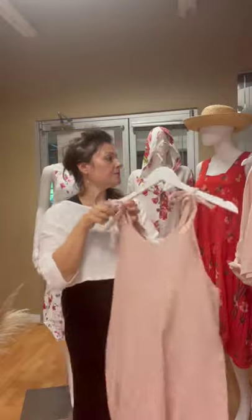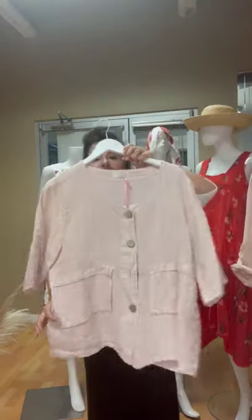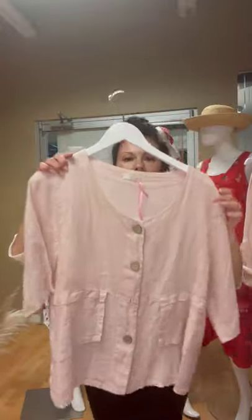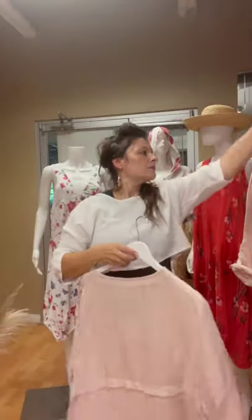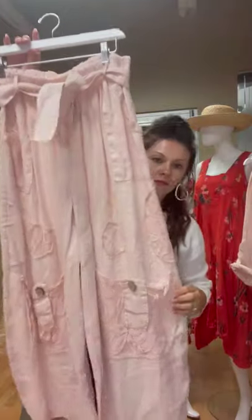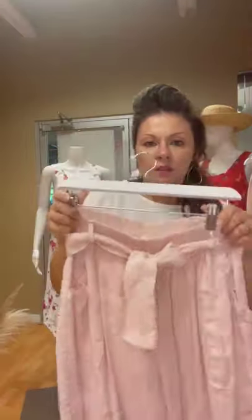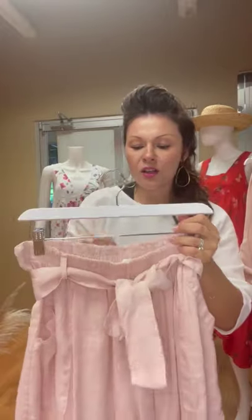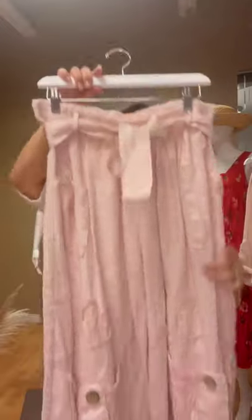We've got another little jacket with buttons in the back. Really cute pants with a paper bag style and a little belt — so cute.